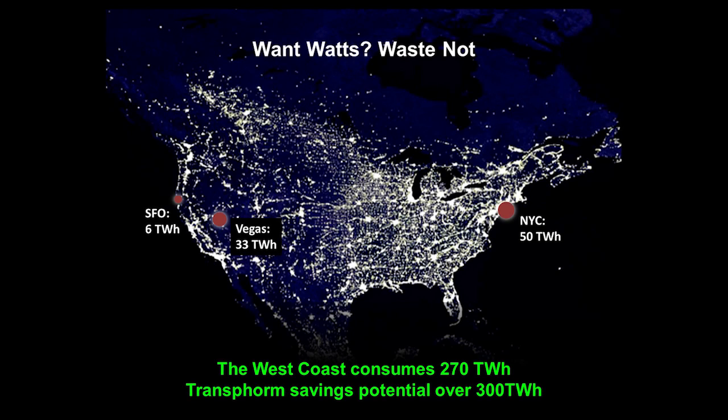So what is a terawatt hour of energy, you may ask? San Francisco consumes 6 terawatt hours annually. New York City, 50 terawatt hours. Las Vegas, 33 terawatt hours. The whole West Coast of the U.S. consumes 270 terawatt hours annually.